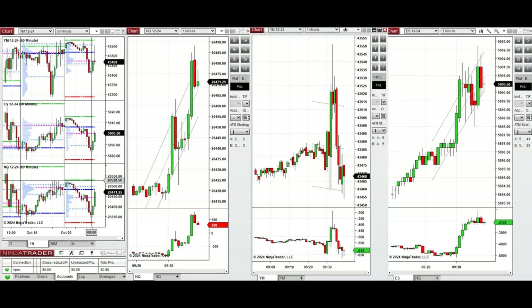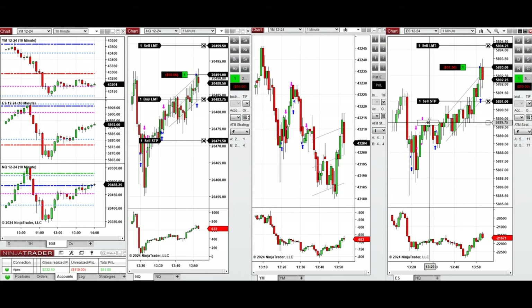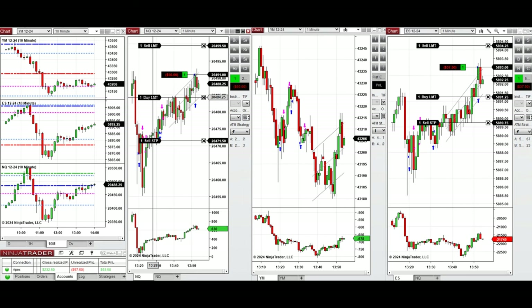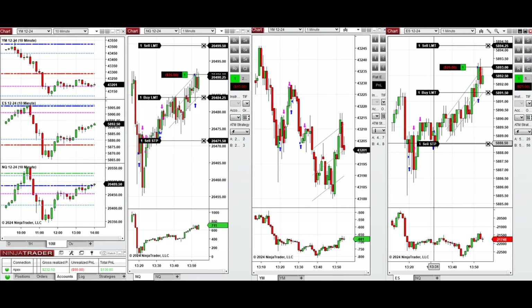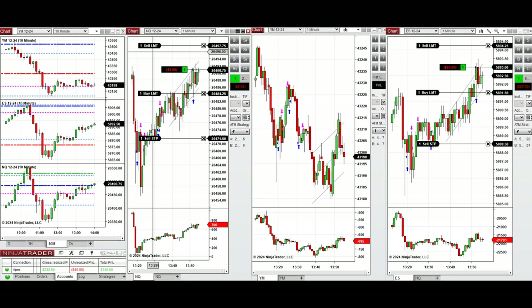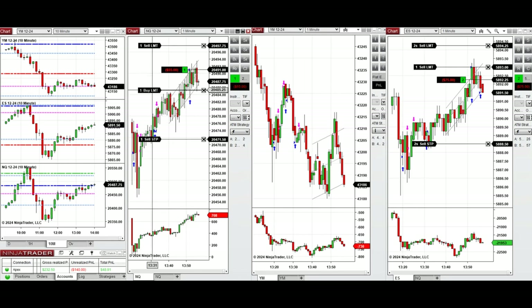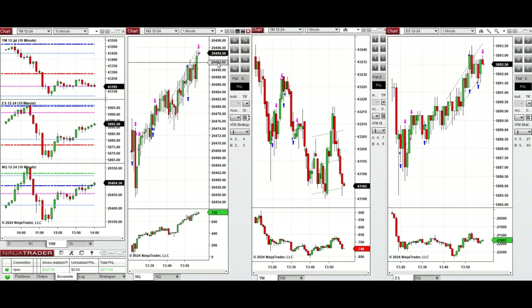We're back and we have an uptrend but it's choppy, so we took several long positions starting with setups B, C, and T. We're waiting for every pullback on Nasdaq and S&P 500 and taking long positions in the lower part of the channel, closing in the middle and upper area of the channels for quick profit. The price is at the previous day close and resistance on Nasdaq, so it's choppy. We'll come back later today.